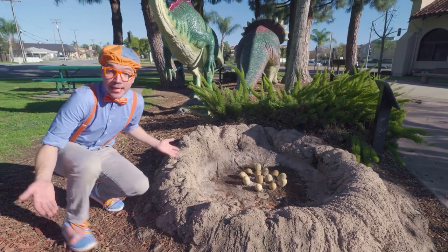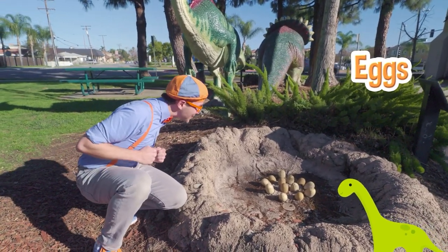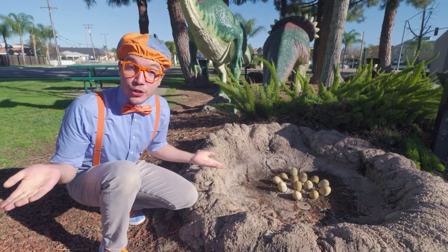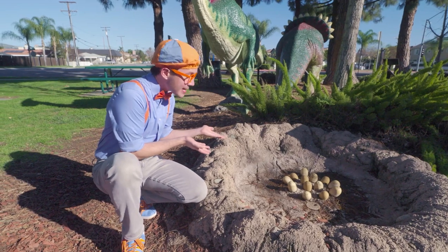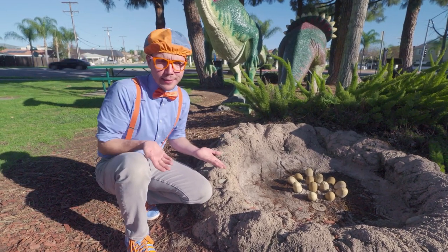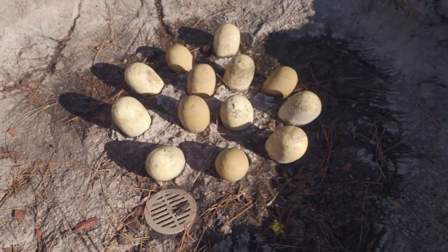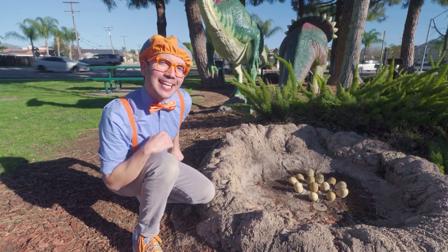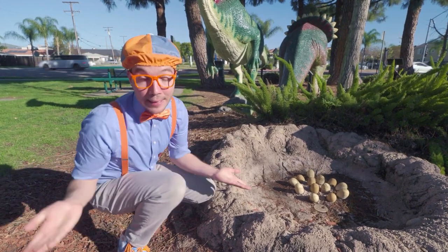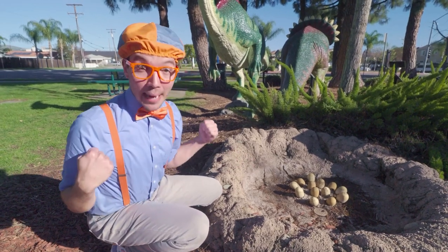Whoa! Check it out! It's a nest with dinosaur eggs! Did you know that a long time ago, dinosaurs would lay eggs and make nests? Kind of like a bird or a reptile! The nest would help keep the eggs all together and nice and safe! But with every nest with eggs in it comes a mommy dinosaur!